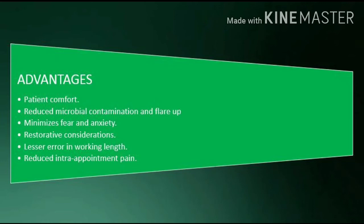Advantages: Patient comfort, reduced microbial contamination and flare-up, minimizes fear and anxiety, restorative considerations, lesser error in working length, and reduced intra-appointment pain.